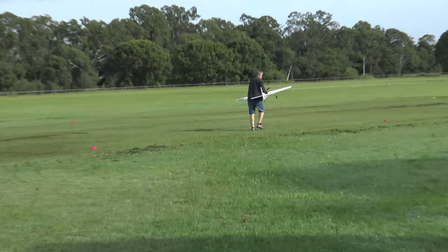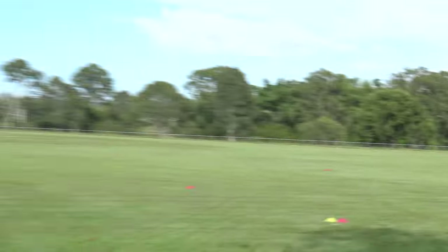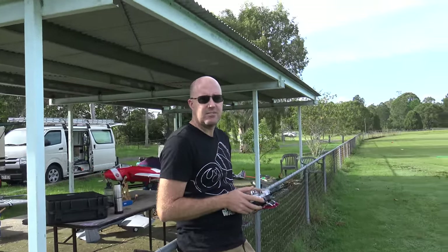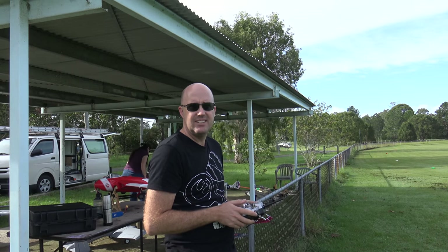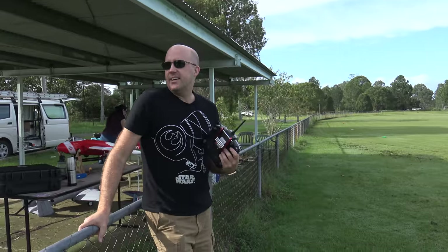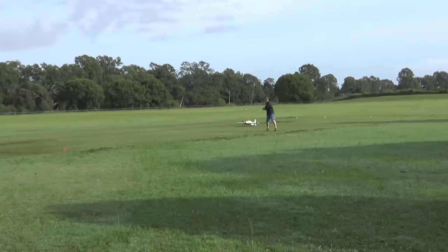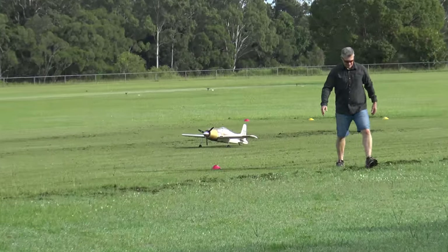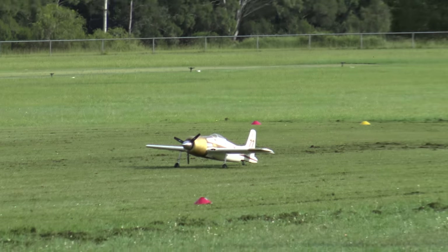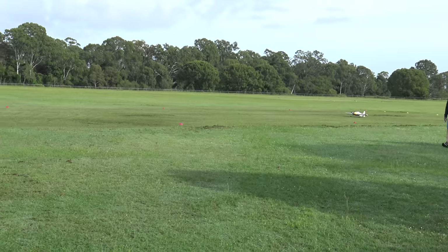Okay, morning pilots! Scott's taking out a nice new balsa Rare Bear. What model is this one? I think it's a Great Plains, yeah. Old gasser, about five kilos. Yeah, she looks good. Good luck with it mate, I'm keen to see this.